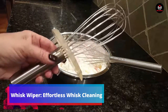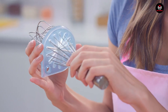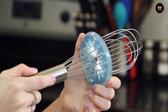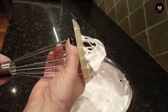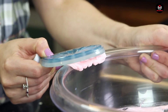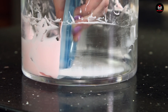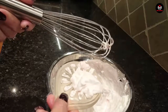Tired of struggling to clean your whisk quickly? Enter the Whisk Wiper, a handy tool that simplifies the cleaning process. Cleaning whisks can be a challenge, especially when time is of the essence. The Whisk Wiper allows you to clean your whisk in a few easy swipes — after rinsing off your whisk, apply soap and use the Whisk Wiper to remove any debris or food residue. Easy to use and effective, this tool ensures your whisk is ready for the next cooking session. Priced at $16.95, the Whisk Wiper is available on Amazon.